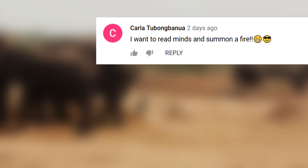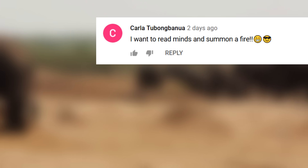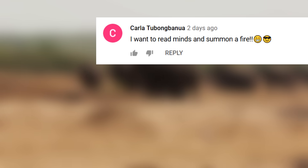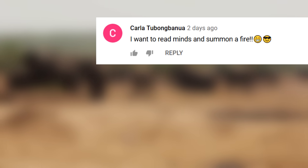Which of these videos of animals giving birth has fascinated you the most? Let me know in the comments below, and I'll handpick and feature your comment in the next video. So look out for your comment. And now it's time for a featured comment from one of our previous videos — from the Unusual Kids Born with Real Superpowers episode. Carla says, I want to read minds and summon fire. That's one heck of a superpower combination, Carla. You'd be pretty much invincible.